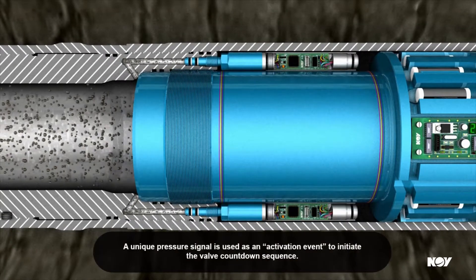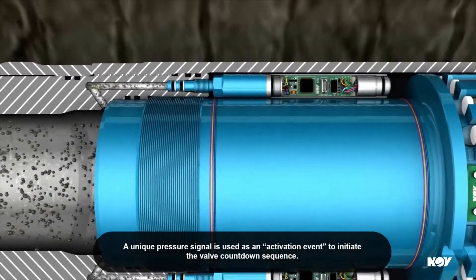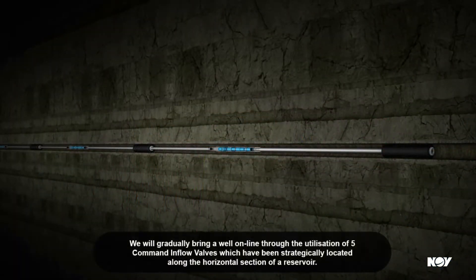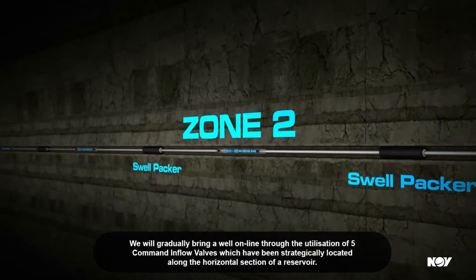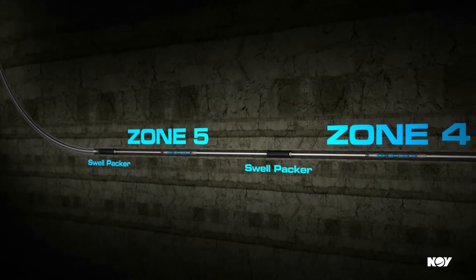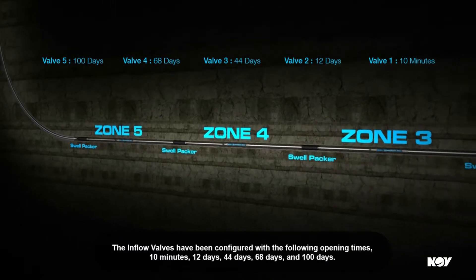A unique pressure signal is used as an activation event to initiate the valve countdown sequence. We will gradually bring a well online through the utilization of five command inflow valves, which have been strategically located along the horizontal section of a reservoir. The inflow valves have been configured with the following opening times: